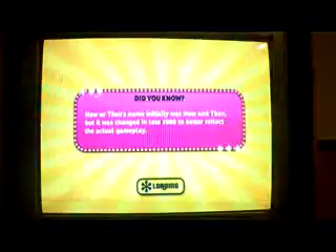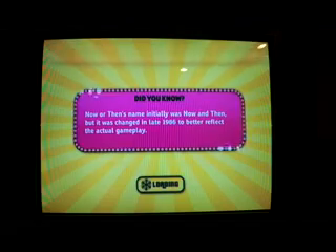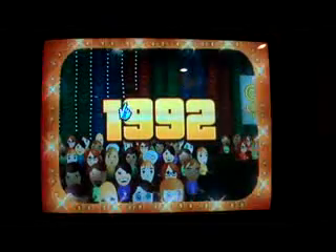Let's see what year I get this time. Now or Then's name was initially Now and Then, but it was changed to Now or Then in 1986 so it better reflects the actual gameplay. 1992! Okay, here it comes!